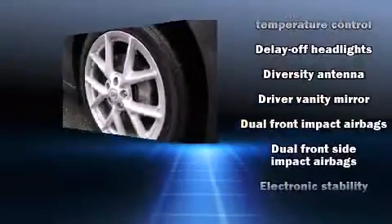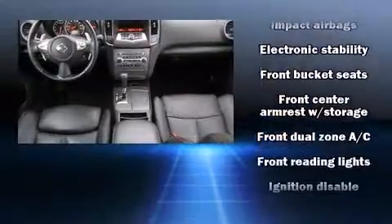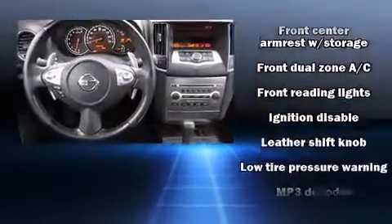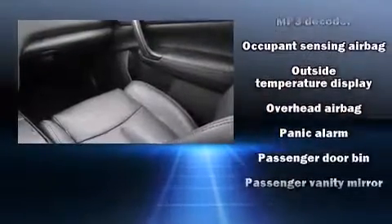Premium sound drives eight speakers, providing you and your passengers a sensational audio experience. Curtain airbags combined with standard stability control create a comprehensive safety network.